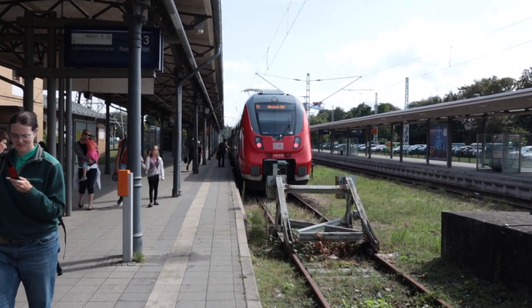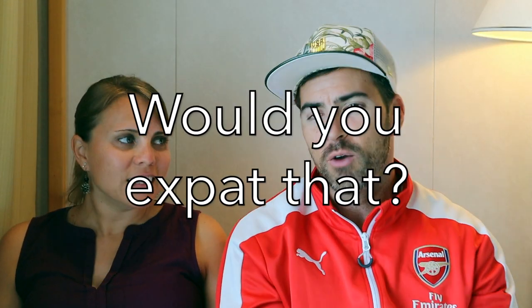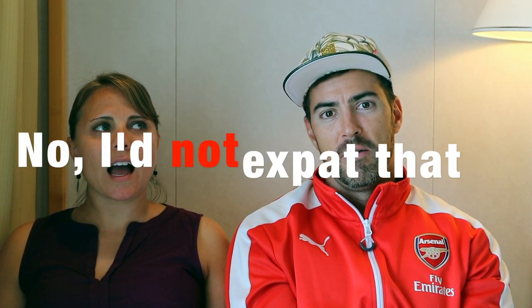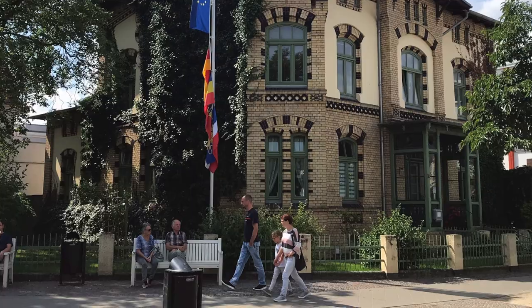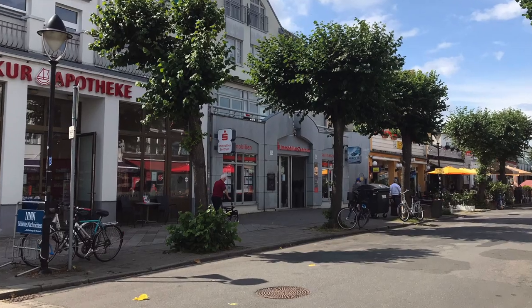Would you expat Warnemünde, Germany? I would say no. It's kind of small for me and I prefer bigger cities. I would not expat there, but I could see how it would be a good area if you're retiring - it might be a nice quiet area to retire in.